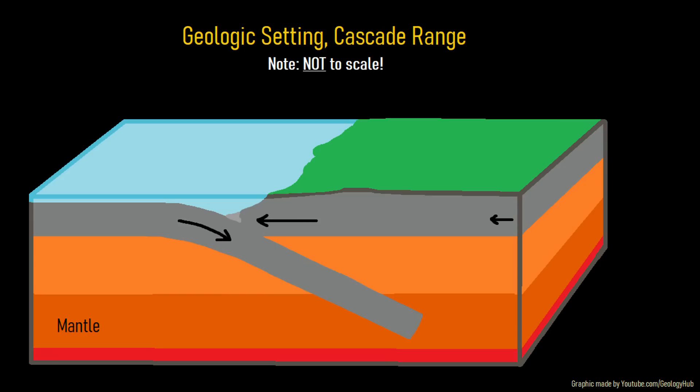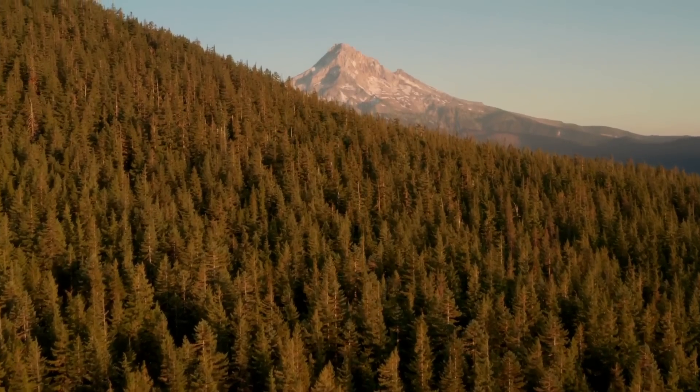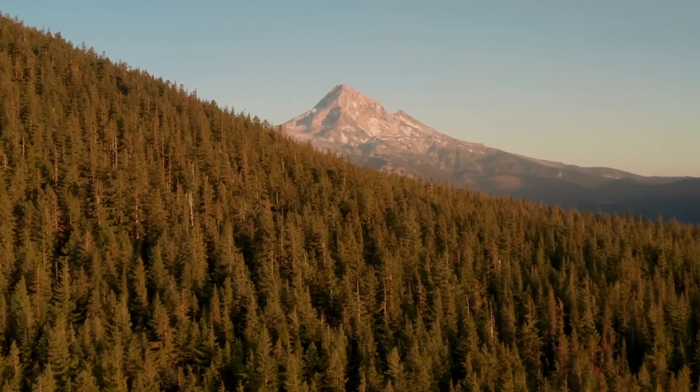Like all other Cascade Range volcanoes, Mount Hood exists due to the subduction of the Juan de Fuca Plate underneath the North American Plate, triggering partial melting which causes material to rise as magma and occasionally erupt onto the surface, forming a chain of volcanoes. Mount Hood is a fairly old volcano with its origins traced all the way back to half a million years ago.